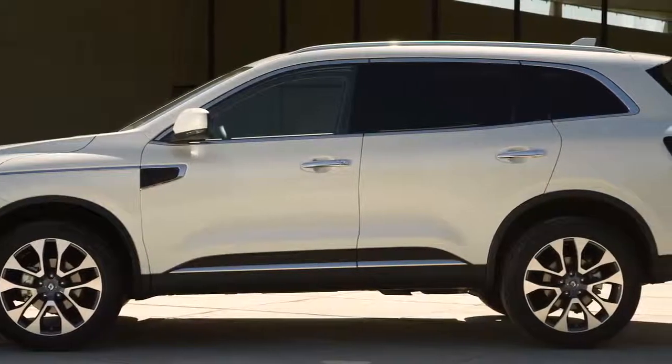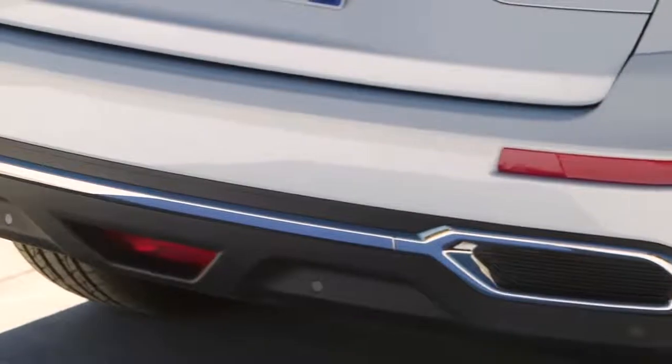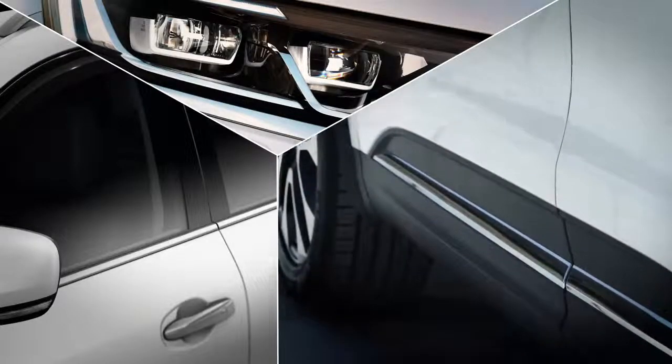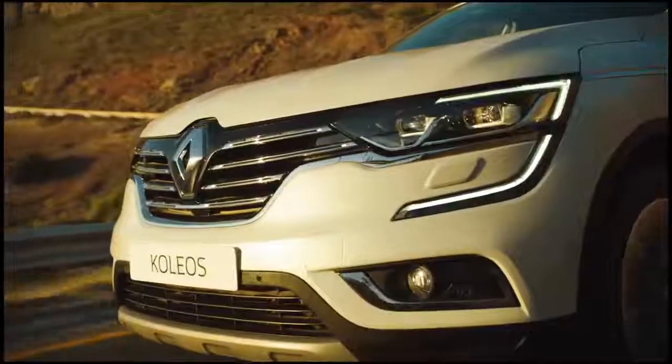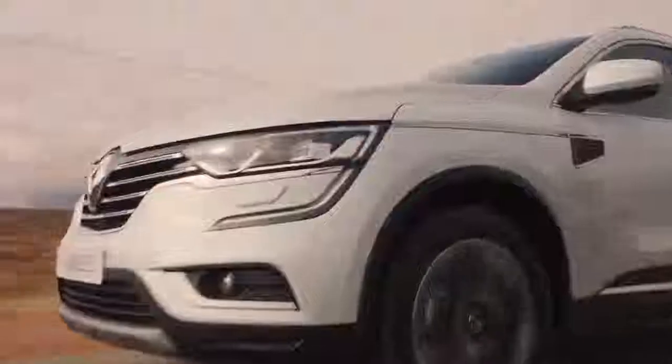The robustness of the new Koleos can be seen in its enhanced design features. Chrome-edged windows, daytime running lights, and sill panel guards reinforce the sturdy, high-quality look of this rugged SUV sport utility vehicle.